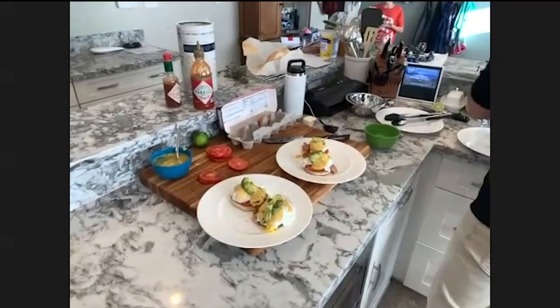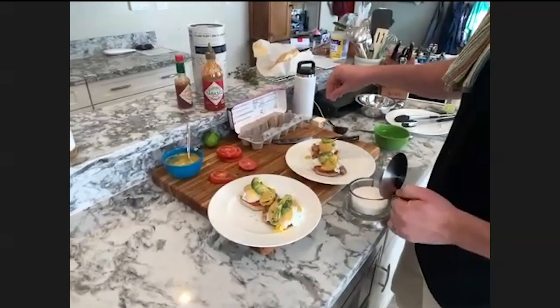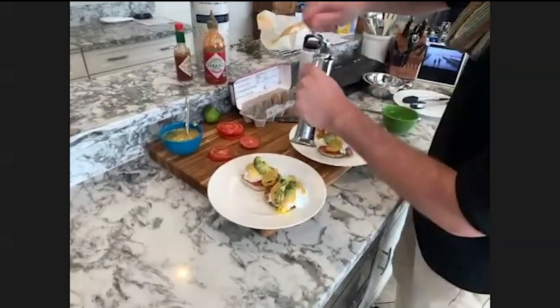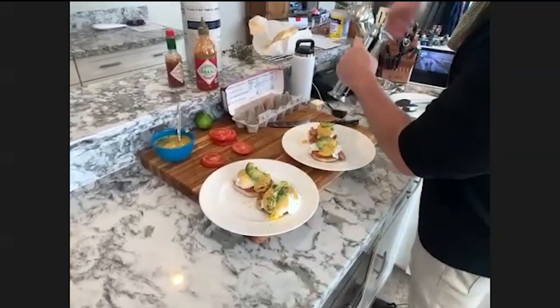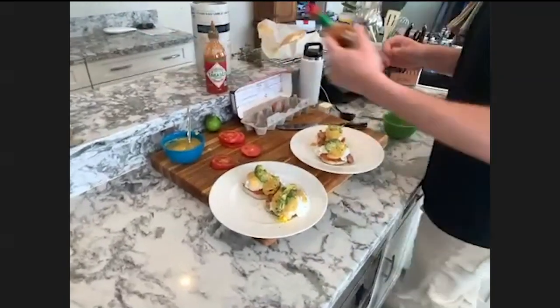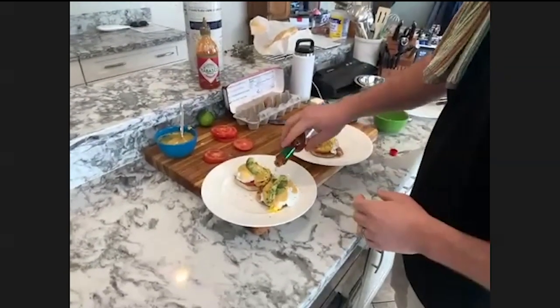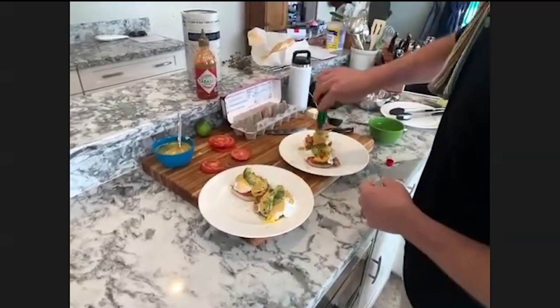We're just about done. A little bit of salt, a little bit of pepper.